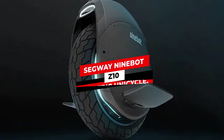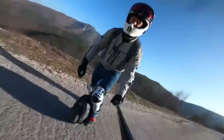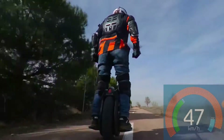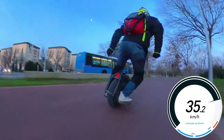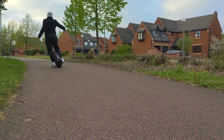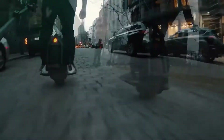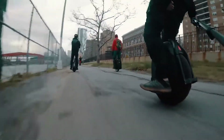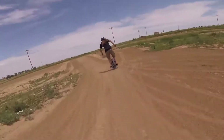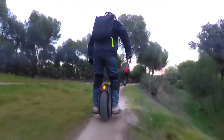Segway Ninebot Z10 electric unicycle. We're taking a look at the legendary Ninebot Z10, widely seen as the best electric unicycle on the market and the perfect commuting companion if you like to get around in style. The 18-inch all-terrain wheel will see you shredding through the city one minute and off the beaten track the next. With a curb weight of 53 pounds, the Z10 is not exactly lightweight, but the ultra-powerful 1800-watt electric motor tops out at 45 kilometers per hour and the huge 995-watt battery will carry you up to 90 kilometers between charges.